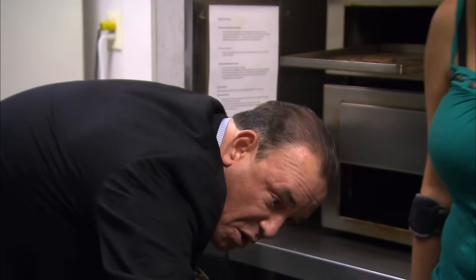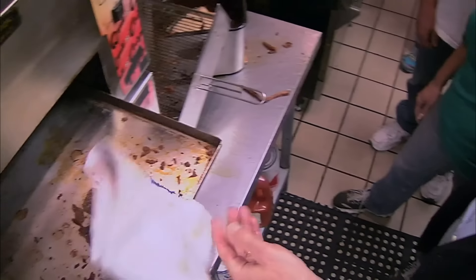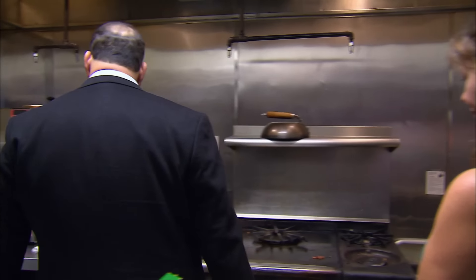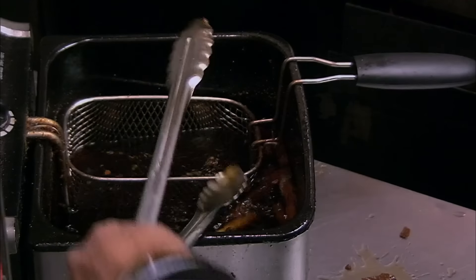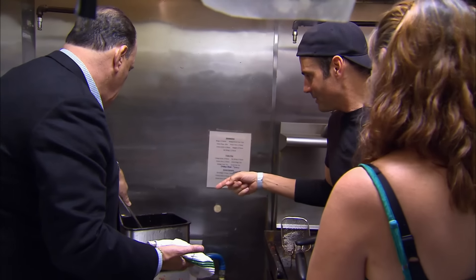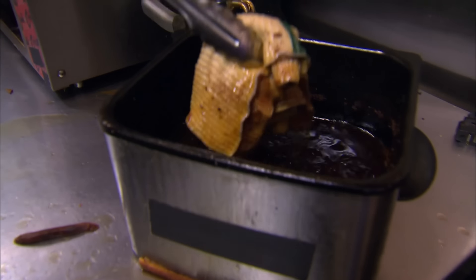Look at the filth everywhere in here. It just keeps getting better, guys. This is your future — look at it. Look at the sludge on the bottom of this grease. This is why their fried food was terrible. Do you want to eat this? Oh my God. Do you know how old that oil is? No. Do you see how thin the oil is? Because all the properties in the oil are completely broken down. All you're doing is boiling food in old oil that's dirty.